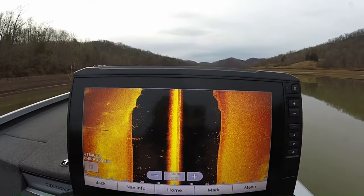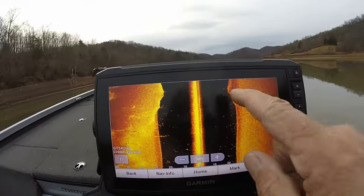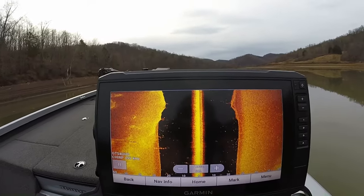We're starting to get into a little bit of pole timber. You can see here on this side with some fish in it. We should run into some more on up through here.